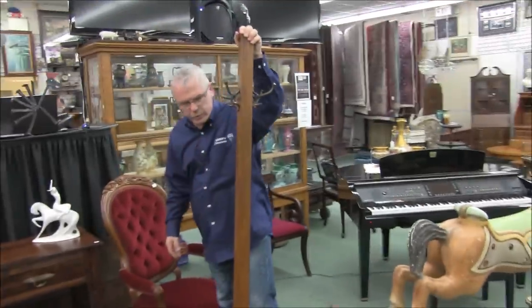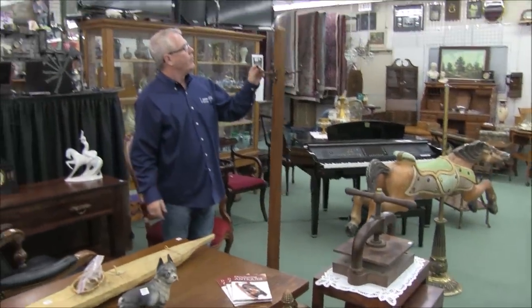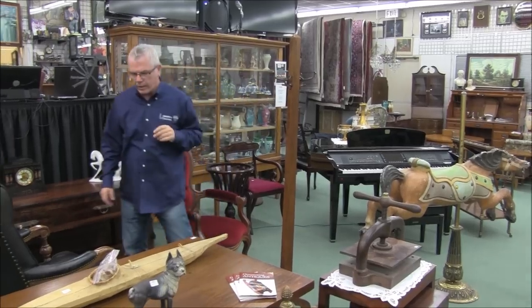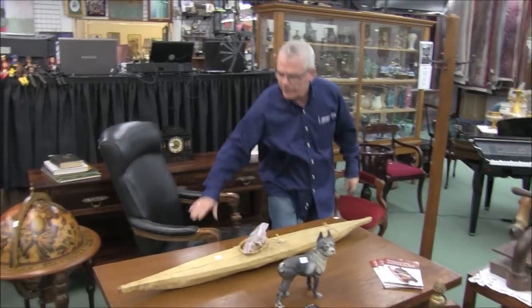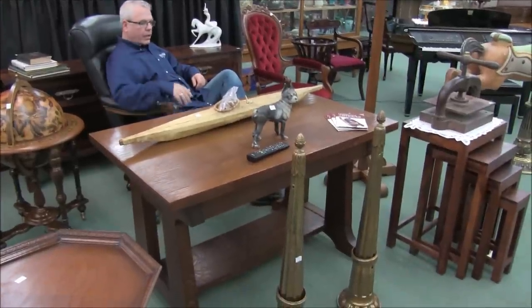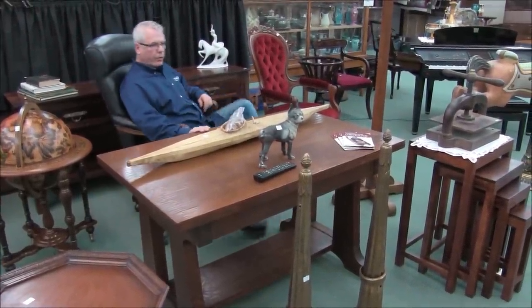Mission-style coat stand — really interesting piece there. Almost Nouveau-style posts on there. Neat office desk — sitting behind a very nice quarter-cut oak mission-style single-drawer desk. Really nice condition — really ready to go home.